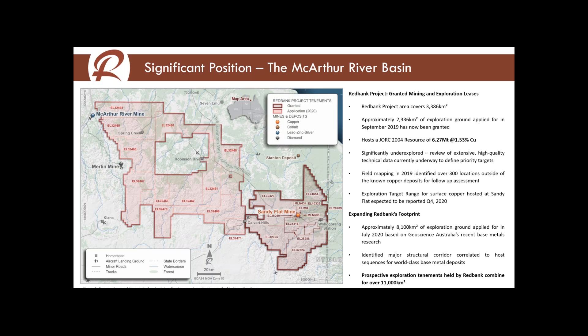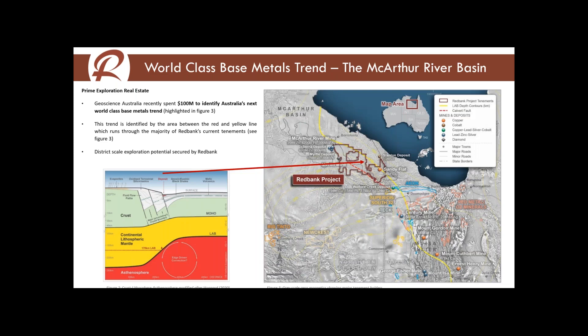We've got a district-scale exploration play with an existing resource close to the Sandy Flat mine. That Sandy Flat mine has just accessed one of the breccia pipes — there are six other breccia pipes that have copper mineralisation in them. Geoscience Australia identified this region as highly prospective — no surprise it's the area between the MacArthur River mine and going down towards Mount Isa, and in particular the area that we've pegged. Geoscience Australia has just received another $125 million of taxpayers' money to continue collecting pre-competitive data, and we're going to take full advantage of that information.